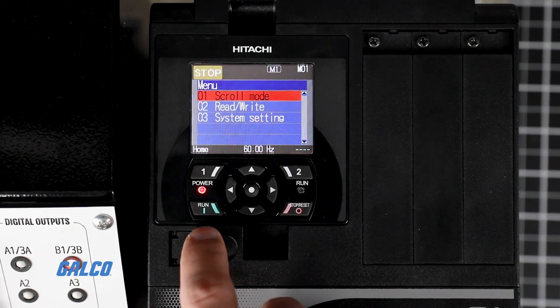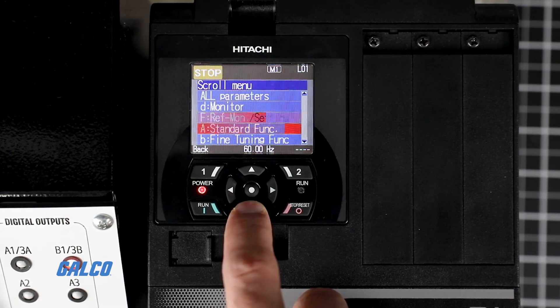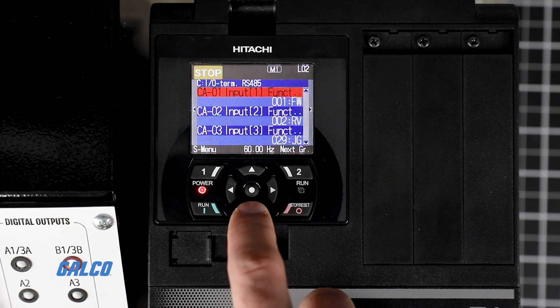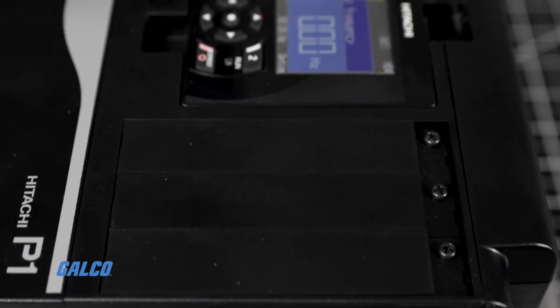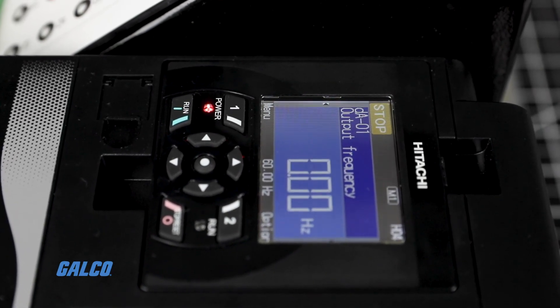The SJP1 also features an all-new thin-film transistor display with a color-changing backlight. Users are now able to monitor operation data, parameters, drive conditions, and errors in spoken language, rather than codes.